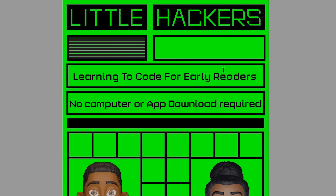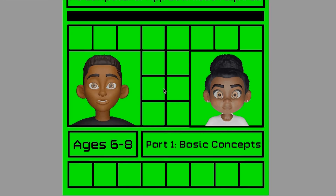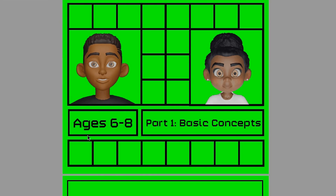As you can see, this is the first page of the book. It shows you two of the characters that you will be interacting with and it shows you the ages, which is 6 through 8.